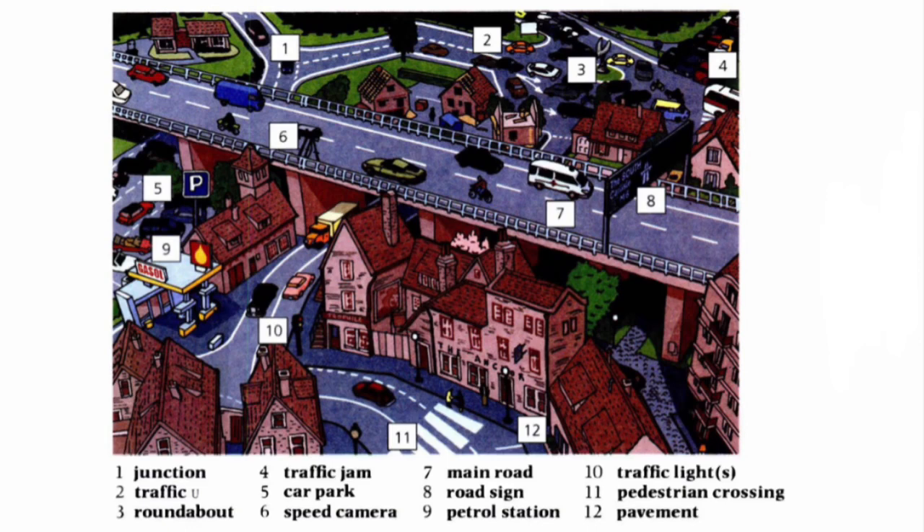Number one: junction. Traffic roundabout. Traffic jam. Car park. Speed camera. Main road.